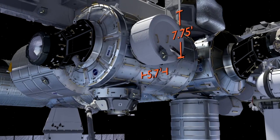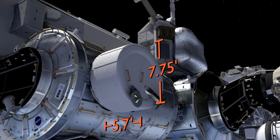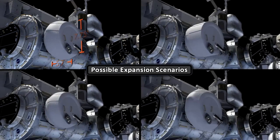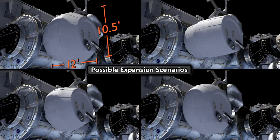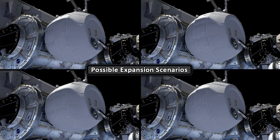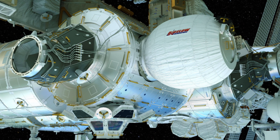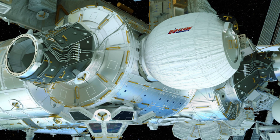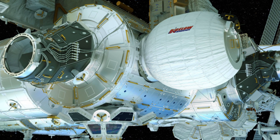A few weeks after it arrives, astronauts will press a button and the module will begin its automated inflation process, growing from the space station's side like a zit the size of a small bedroom. Imagine it — a small bounce-house bedroom in space! Although, tragically, it will remain empty for most of the time.